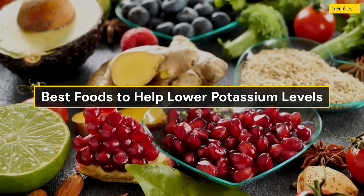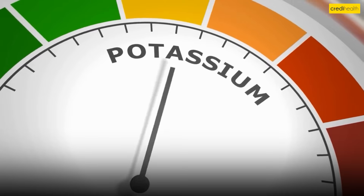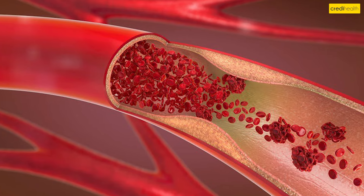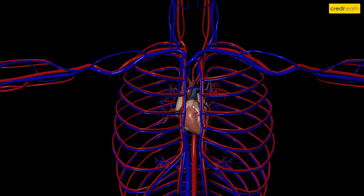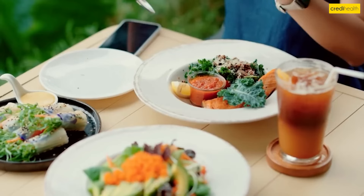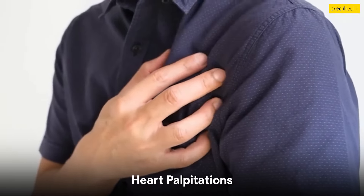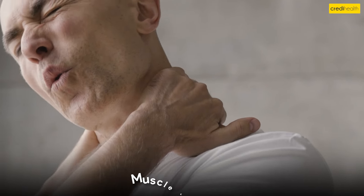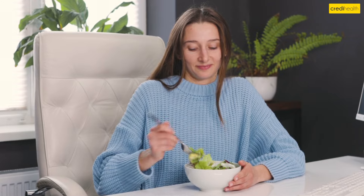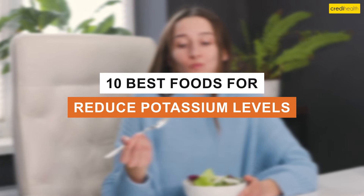Best foods to help lower potassium levels. High potassium, also known as hyperkalemia, is a common condition where the potassium levels in your blood are higher than normal. While potassium is an important mineral, too much of it can cause some serious health issues, from heart palpitations and muscle weakness to more severe problems. Luckily, there are many foods you can eat to help lower your potassium levels naturally. In this video, I'll be sharing the top 10 best foods to add to your diet to reduce potassium levels in your body.